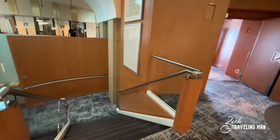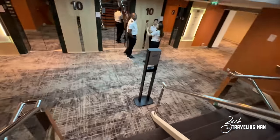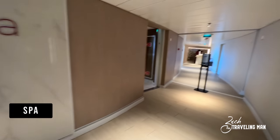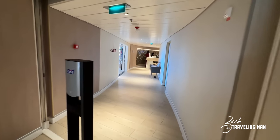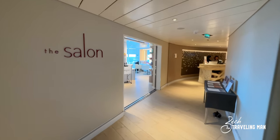So now we're going to go down to deck 10 and start in the forward of the ship. Here on the forward of deck 10 is the spa — this is where you can come and get your spa treatments, go to the salon, get your hair done. There's also the fitness center up here as well, so all of this is located on deck 10 forward.